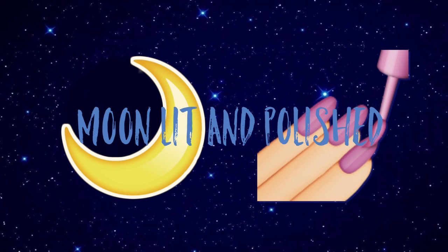Hey guys, welcome to another episode of Moonlit and Polished. In today's episode, I am opening my box, which I already did, because, you know, it's me. I have everything on my face already, so what I'm going to do is show you guys everything I got in my box, what I liked, what I didn't like, and that's it. Let's get into it.